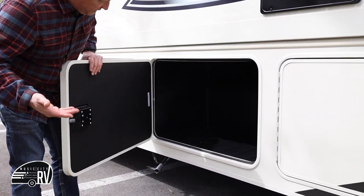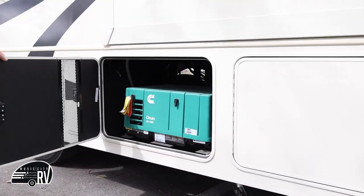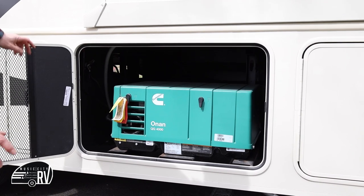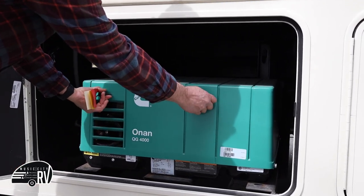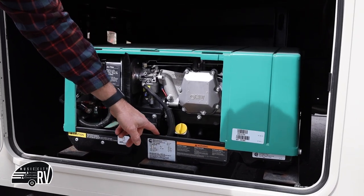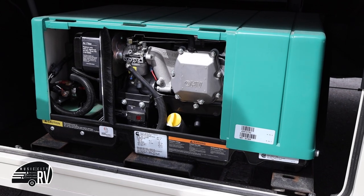This next compartment is additional storage — it's the pass-through from the other side for long items. The last compartment is where the generator is stored. You generally shouldn't need to access it, but if you overload the generator while dry camping there is a breaker switch in here. It should be on when you leave, but if you trip the breaker and lose power with the generator running, this is the little button right here that you need to make sure is pressed toward you.